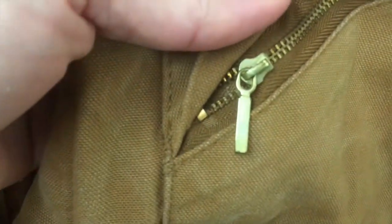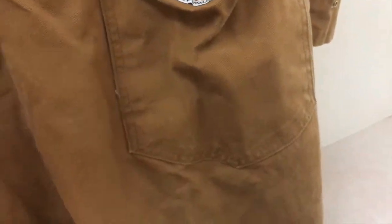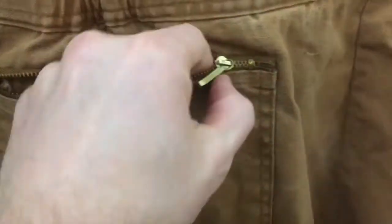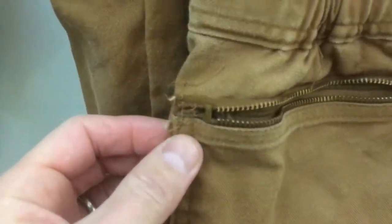Check out the pockets — these zippers, all the teeth are there, they're not all messed up. Check out the back pockets here. Again, perfect condition. Not even any staining on the seat of these. Everything works just like it should.